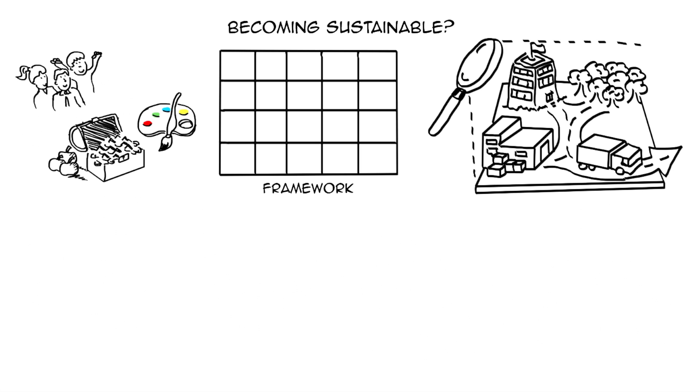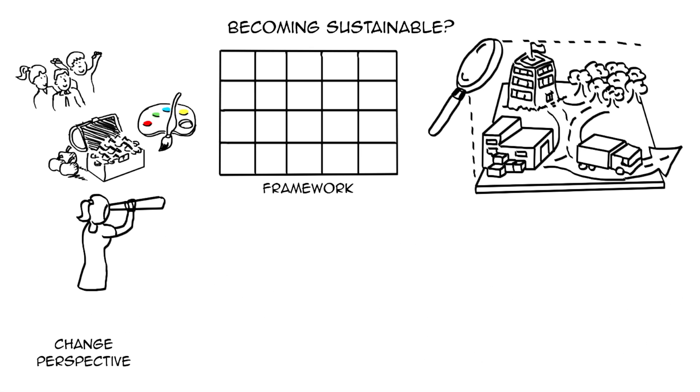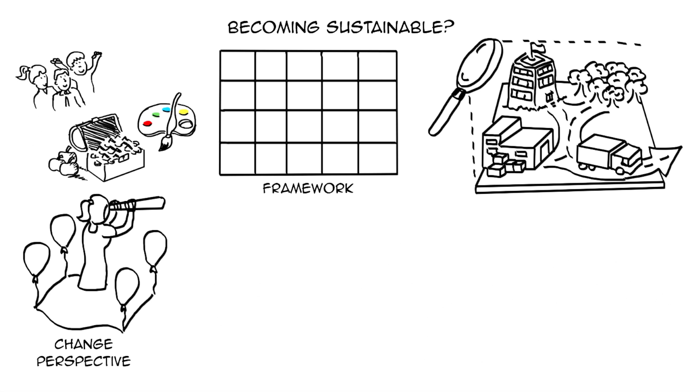Secondly, when looking for ways to improve or replace an unsustainable practice, we can step back and take a different perspective. Why is this product here in the first place? Which needs does it satisfy? Can we satisfy these needs as well, or even better, with a different product or service?